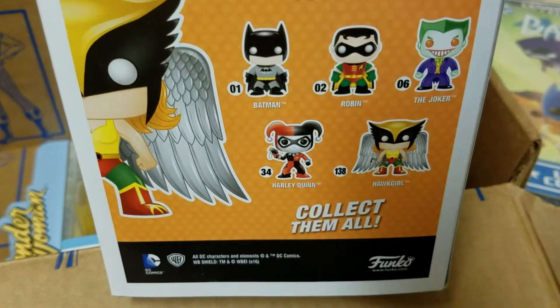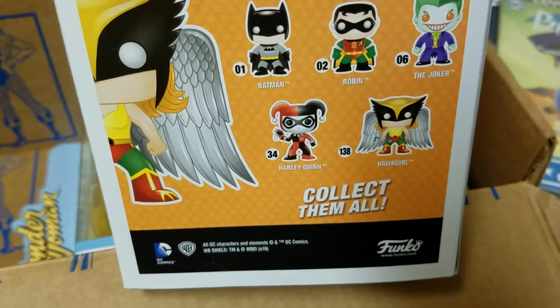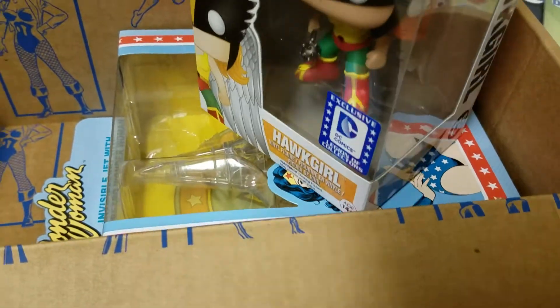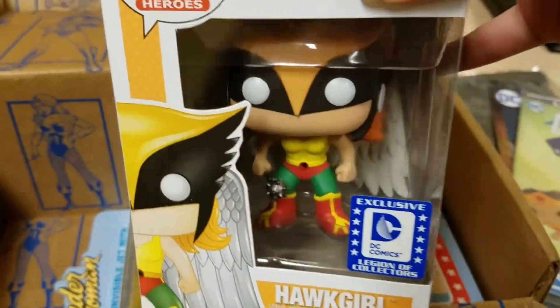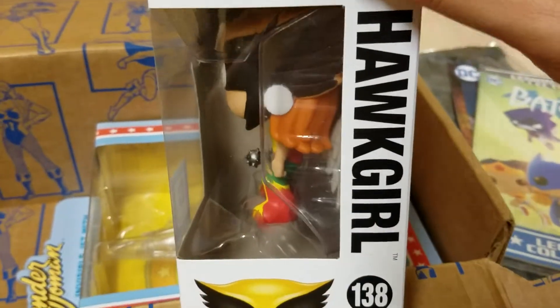On the back we have Harley Quinn, Batgirl, Batman, Robin, and the Joker — so that means I have four to get that are part of this collection. And of course she is number 138. Super cute — let me know what you guys think.